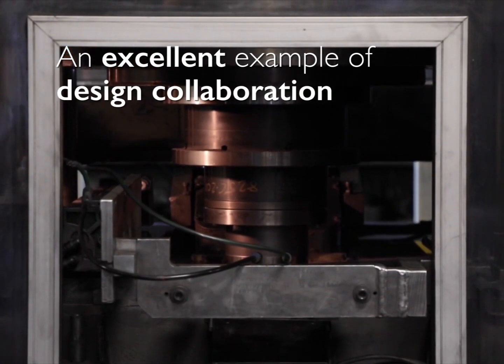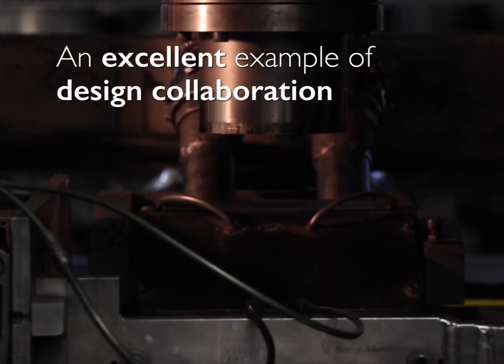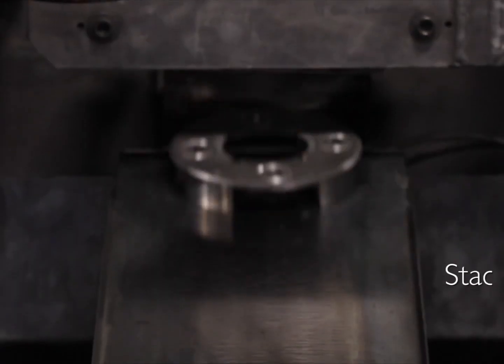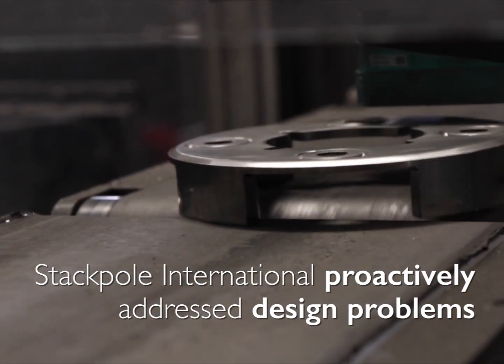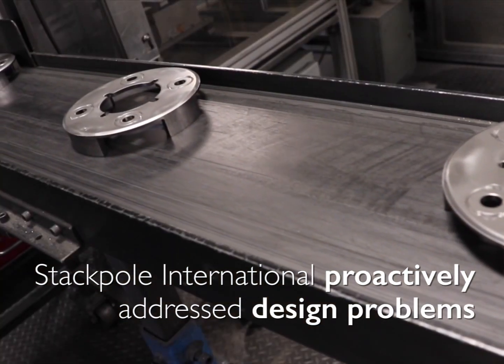The Planetary Carrier 4 is an excellent example of design collaboration between teams with expertise in the powder metal process and automotive transmission design. As a parts producer, Stackpole International proactively addressed design problems and ensured that this became a successful PM application.